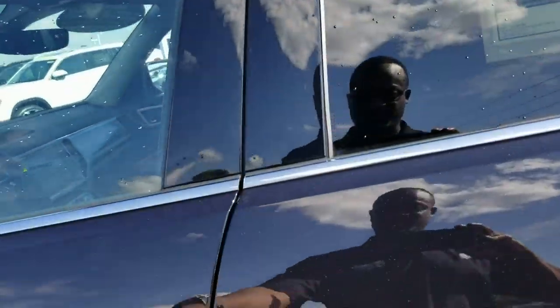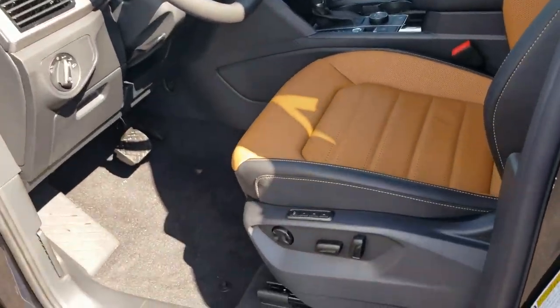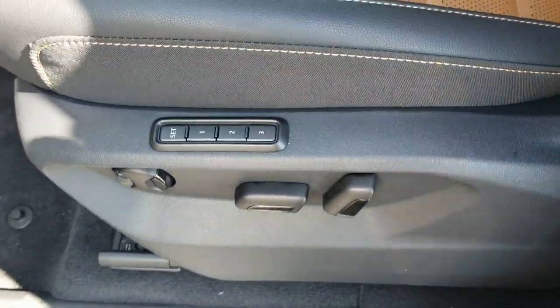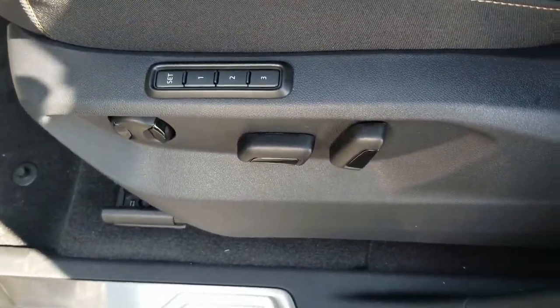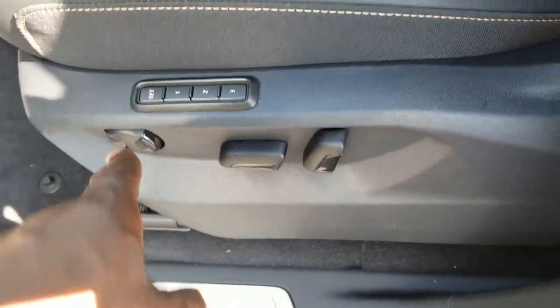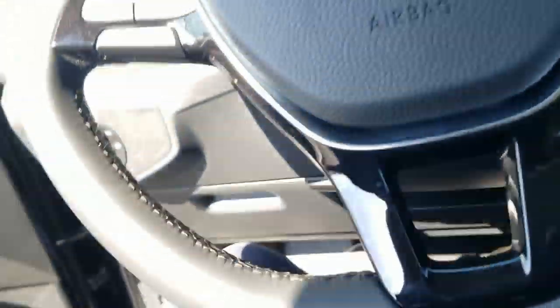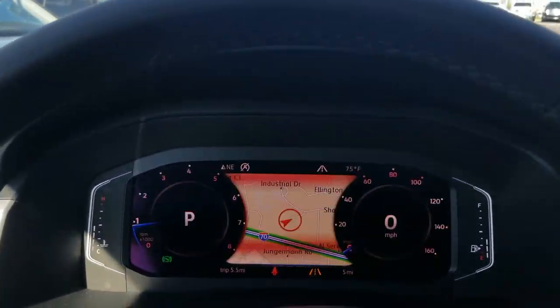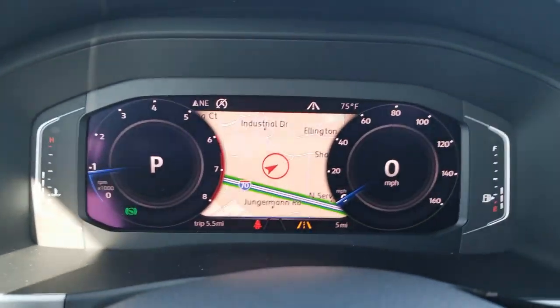On four doors and power folding mirrors. Inside there's three-seat memory as well as lumbar support, forward and back, and in the seat back right here — all of those buttons. It's almost 90 degrees outside so I had the AC on full blast; we'll turn that down a little bit here.